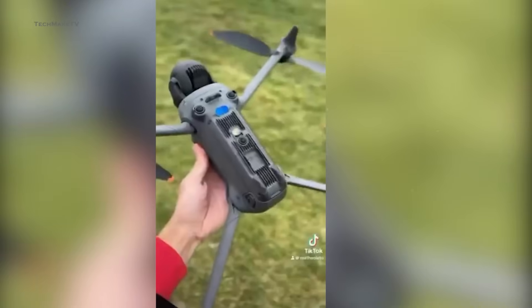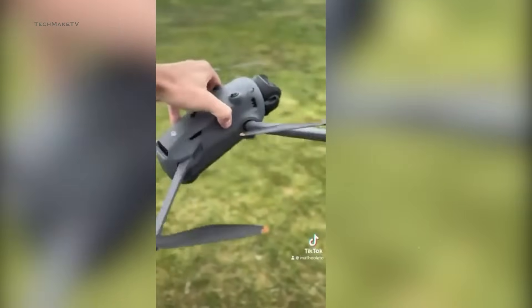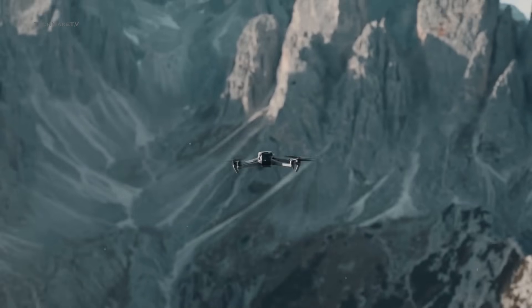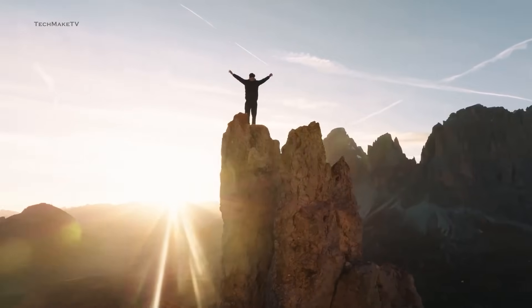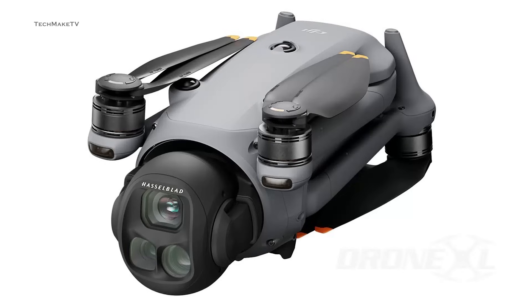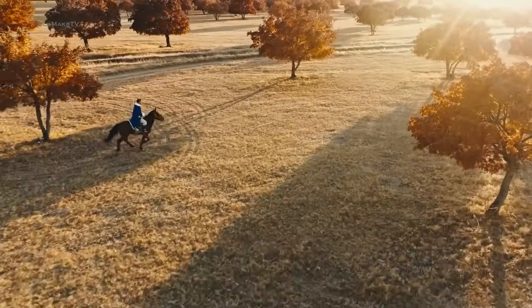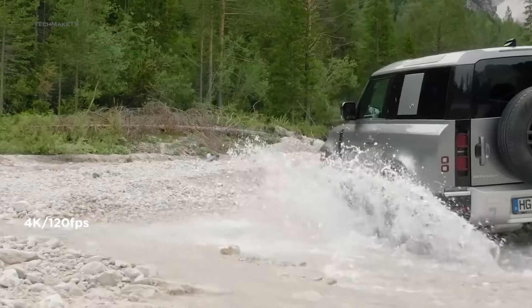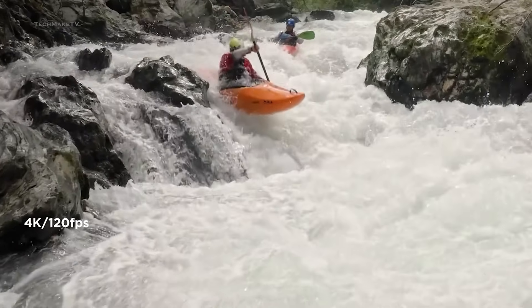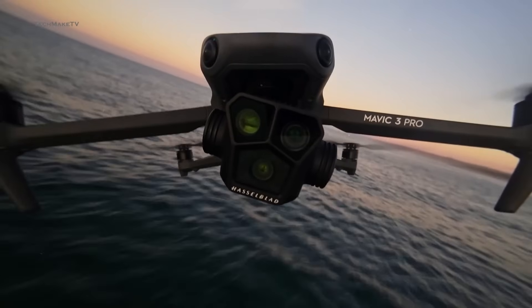Starting with the camera, the unboxing video already showed us that there will be three different lenses overall, similar to its predecessor. However, DJI is likely to bring significant upgrades to those lenses, both in terms of still photos and video resolution. As per the leaked spec sheet, the primary lens will feature a new generation wide-angle camera accompanied by a 4/3 CMOS sensor, allowing the Mavic 4 Pro to shoot up to 6K videos at 60fps, or 4K at 120fps, compared to the 5.1K at 50fps of the Mavic 3 Pro.